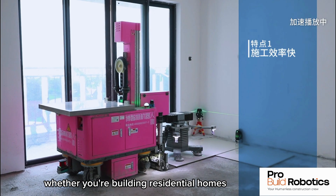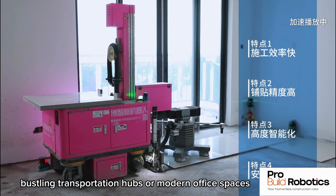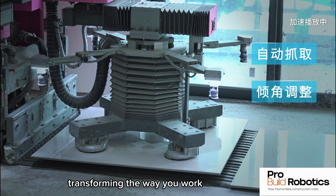Whether you're building residential homes, bustling transportation hubs, or modern office spaces, this revolutionary technology ensures unmatched quality and speed, transforming the way you work.